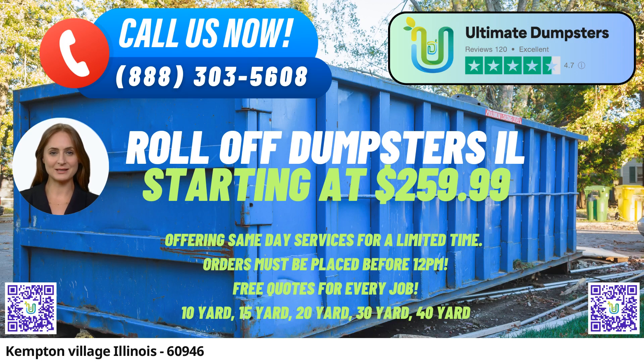Ultimate Dumpsters' flexible and affordable pricing makes it easier for customers in Kempton Village to find cost-effective solutions for their waste disposal needs. Free quotes and estimates are provided for every job and customer, allowing them to plan their budget accordingly. The company's commitment to customer convenience is highlighted by their ability to offer same-day delivery when orders are placed in the morning.